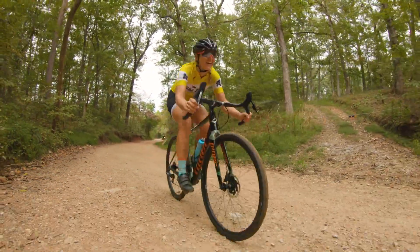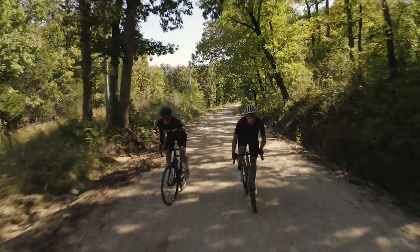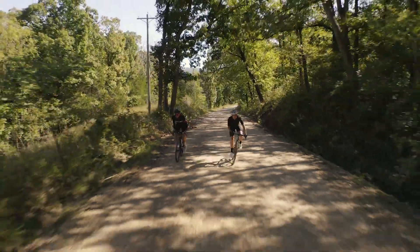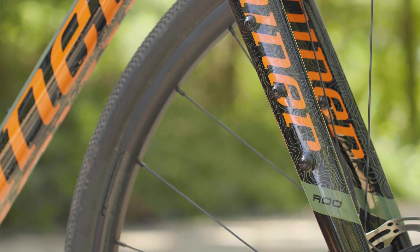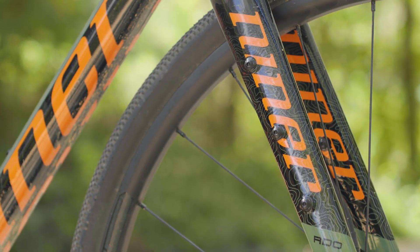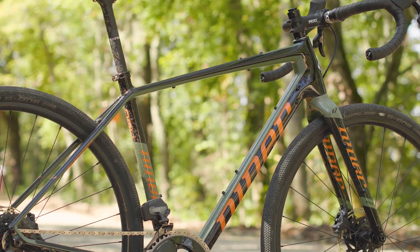Our testers liked Niner's latest gravel bike because it's comfortable. It's not super stiff, so you can ride it all day and not feel like you've beaten yourself up. Since this gravel bike was designed with versatility in mind, it has mounting points for pretty much anything you'd ever want to carry. The fork has triple mounts on each fork leg for cargo or water bottles, and the frame has mounts for strapless bags to make a clean bikepacking setup.